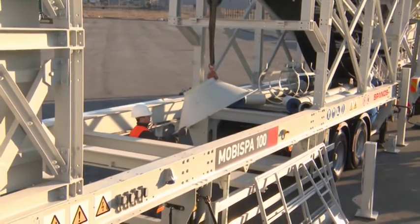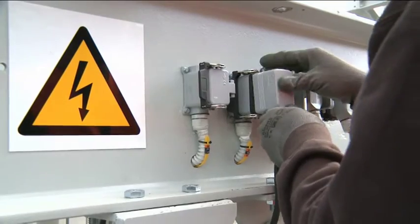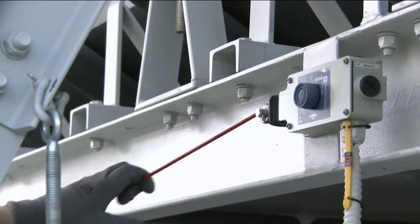The plant bears the CE label, indicating its compliance with Directive 89-392-CEE on the safety of machinery.